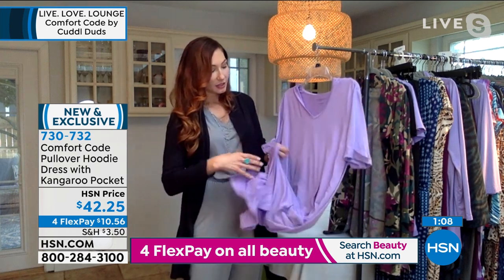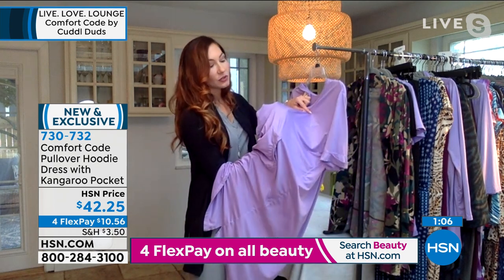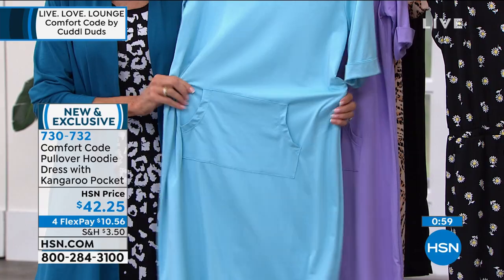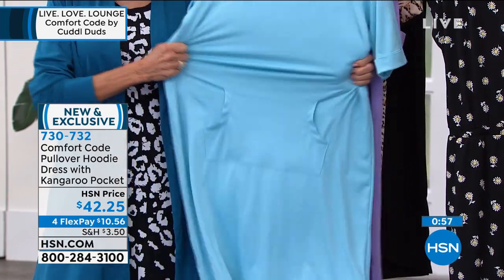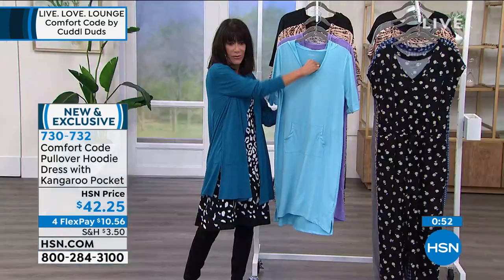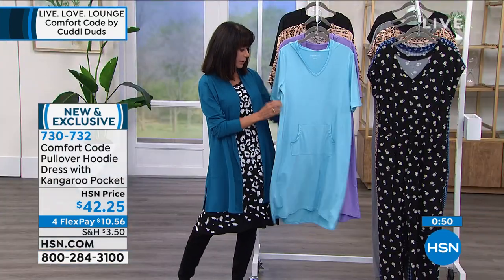When you stretch it out, you do not see through it — it's completely opaque, so you're going to feel appropriate and put together while being so comfortable. There's nothing you're seeing through this at all.